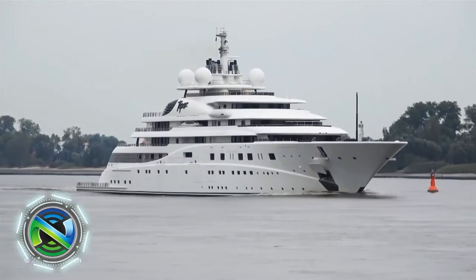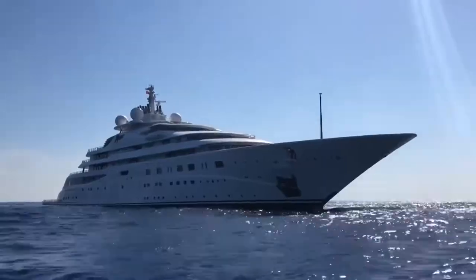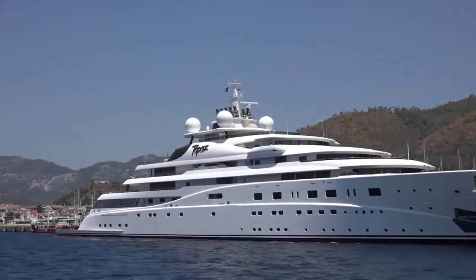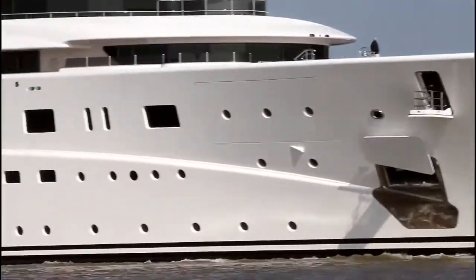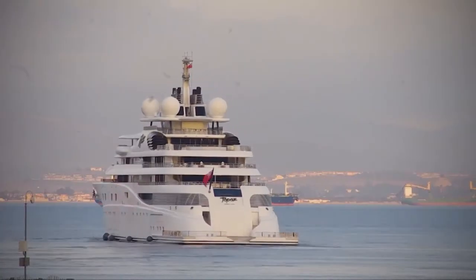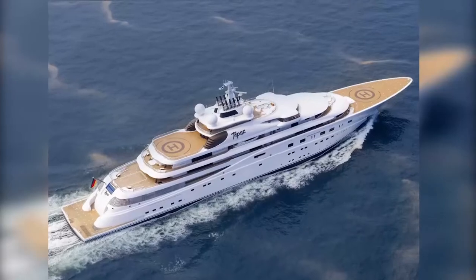Mega-yacht Topaz — a precious dream come true. It is a realization of the idea of a British designer, with an estimated value of more than $500 million US dollars. With a helicopter on board, you can observe the marinas of the azure coast of French Nice. The French, seeing something so unimaginable on the water — of this size and beauty — quietly murmur that this is a yacht of a Russian owner, noting that only Russians can afford such yachts in times of crisis.